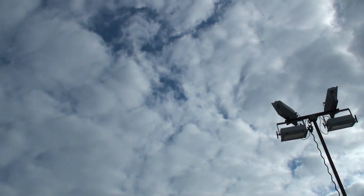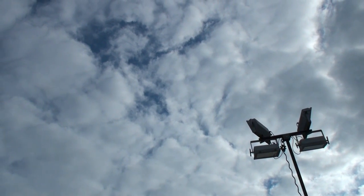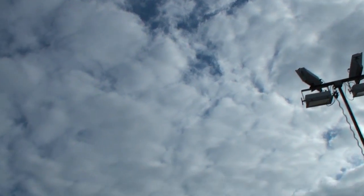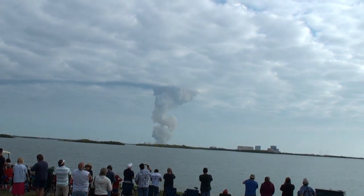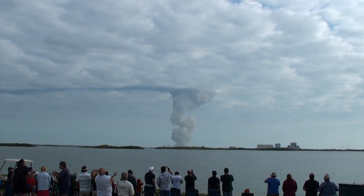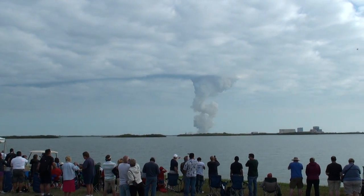Just off the pad, Endeavour fully fueled weighed 4.5 million pounds. It's already lost half that weight in propellant now burned. The next event is burnout and separation of the twin solid rocket boosters, coming at the 2 minute 3 second point. Those boosters are burning 11,000 pounds of fuel per second.